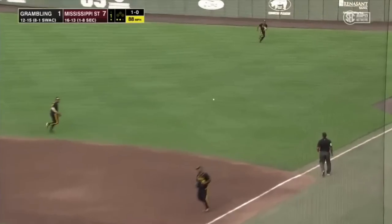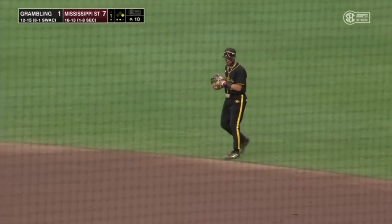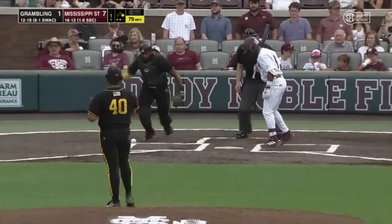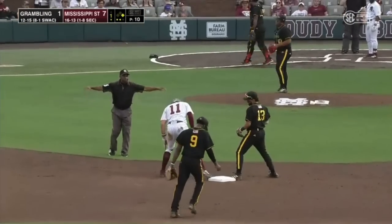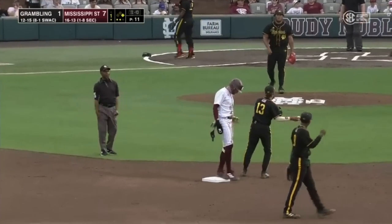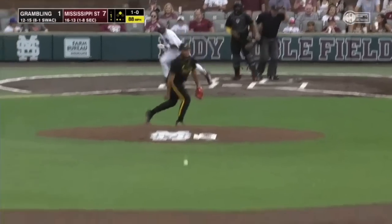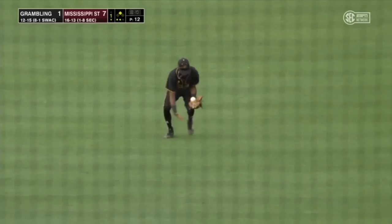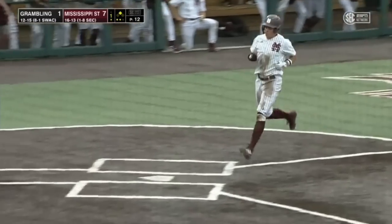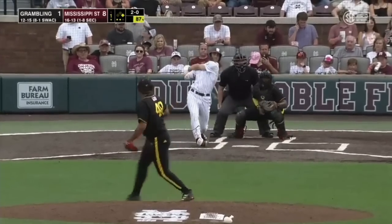And that ball ripped into right field, a single by Kellum Clark. Mississippi State will see this weekend. Pitch is down, and Clark going to try to get to second, and he will. Murphy did a good job behind the plate blocking it up. Back up the middle and into center field. Coming around to score is Kellum Clark, and it's an eight-run lead. Now Martinez in the game.